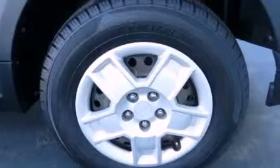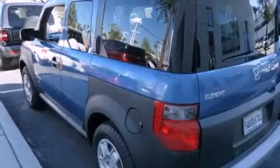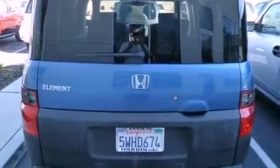Features include heater vents for rear-seated passengers, cruise control, keyless entry, a CD player, tinted glass, a traction control system, side curtain airbags, and an anti-theft protection system.